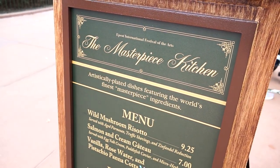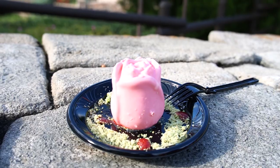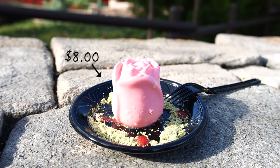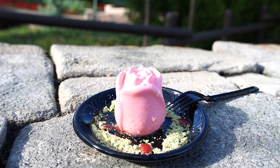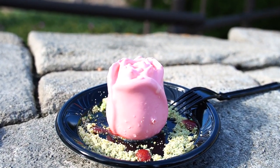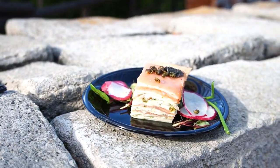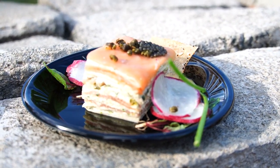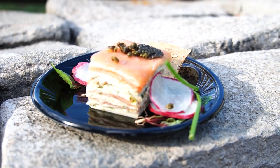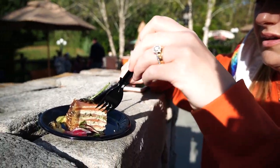Next stop is over here in Canada at the Masterpiece Kitchen. We got the vanilla, rosewater, and pistachio panna cotta — they've had this at prior festivals and it always looks very beautiful, and it looks just as beautiful this year. We also got the salmon and cream gâteau, which has egg yolk, cream, paddlefish caviar, micro herbs, and salmon, plus a little chip. It was chilled, which helped it cut easily.